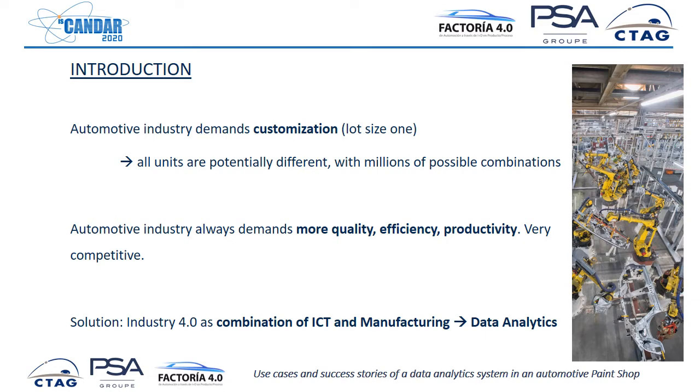On the other hand, it is a very optimized industry, but it is always demanding more quality, more efficiency, and more productivity. There is huge competitiveness between all the manufacturers. So Industry 4.0 comes as a solution to provide more customization and more efficiency in production — the combination of ICT and manufacturing.